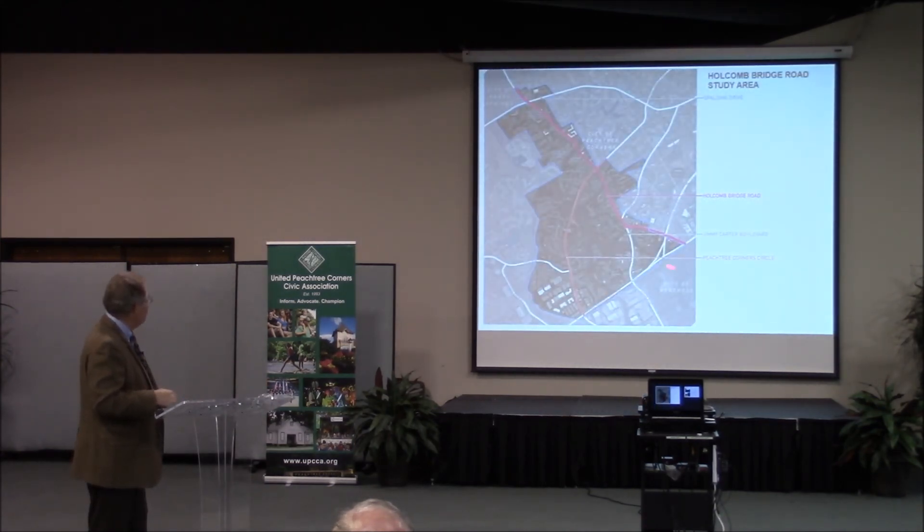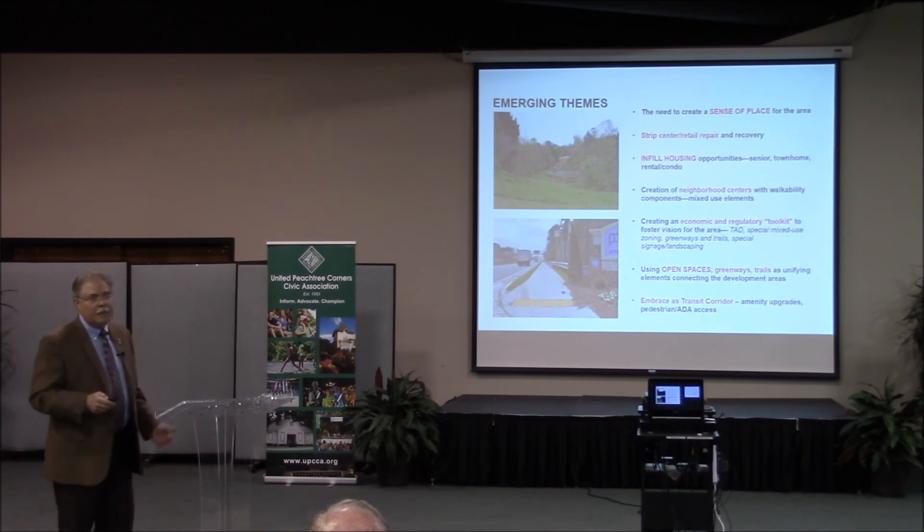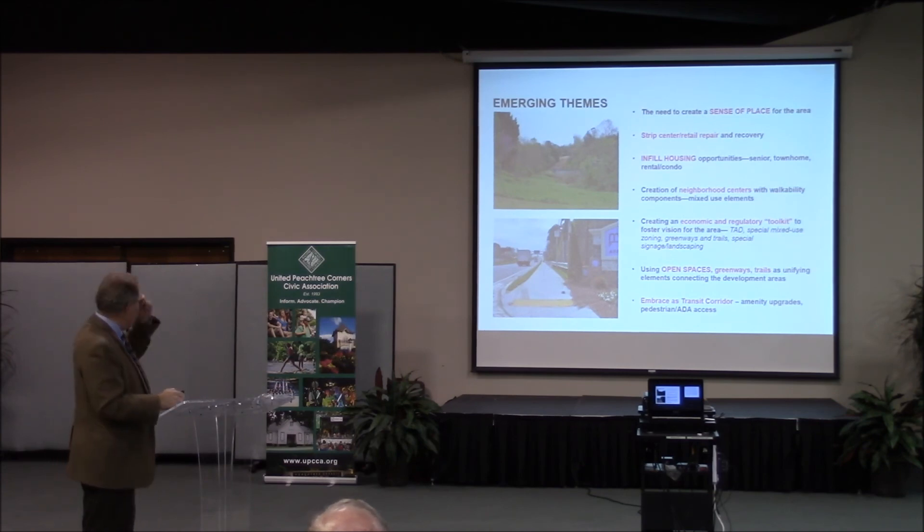Here it is up close. That's Holcomb Bridge Road, what we call the outer Peachtree Corner Circle. You can see this is 141 — Jimmy Carter Boulevard picks up right here, and this is Spalding. Just getting everybody oriented.